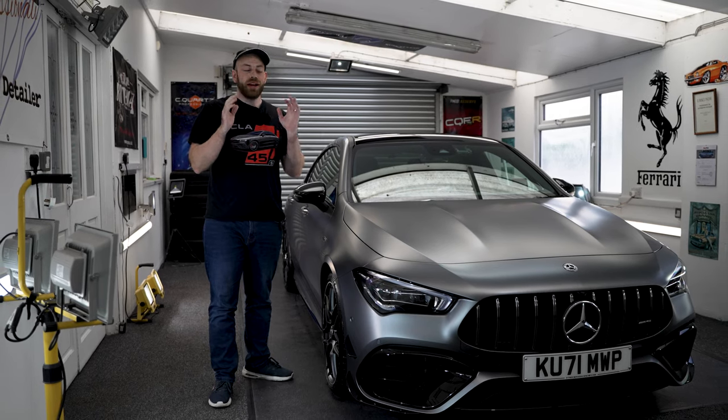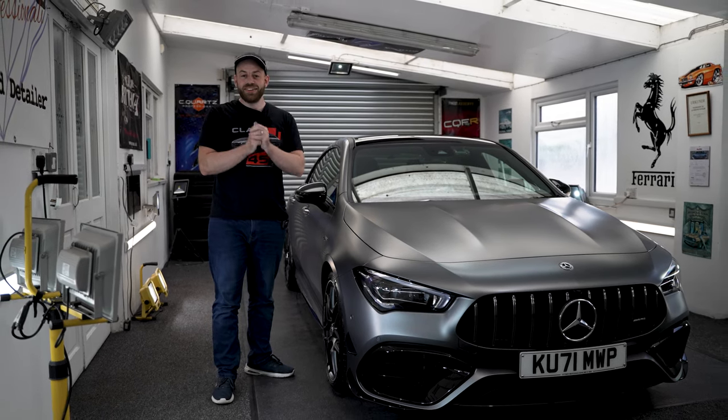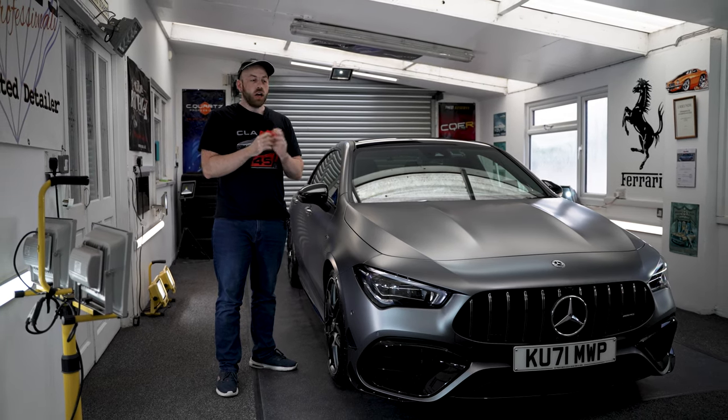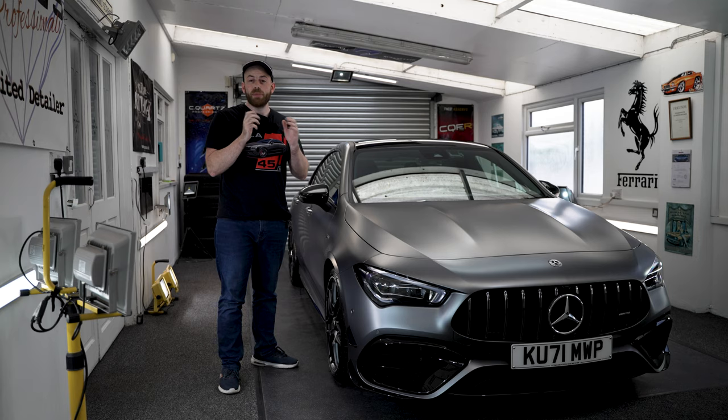What's up guys, welcome to AB Auto. Today is an exciting day because I'm here at Unique Detail picking up the CLA45S after a full matte paint ceramic coating.